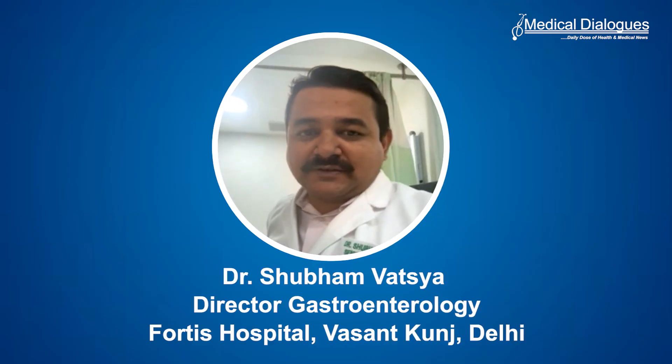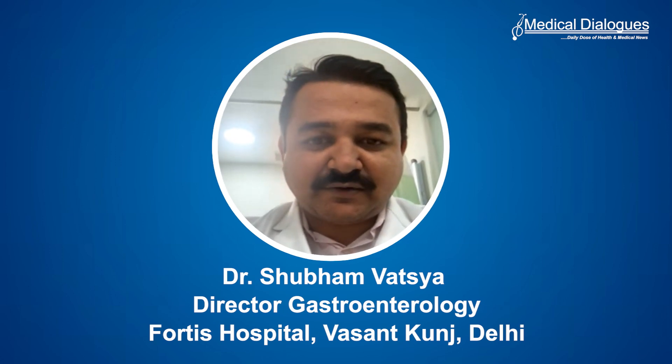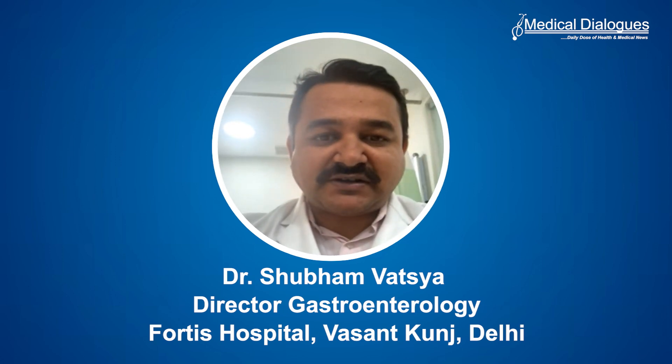A very good afternoon. I am Dr. Shubham Vatsya and I am a senior consultant gastroenterologist. I work in New Delhi. I am working with Fortis Hospital Vasantkunj at present and I am director of gastroenterology here.